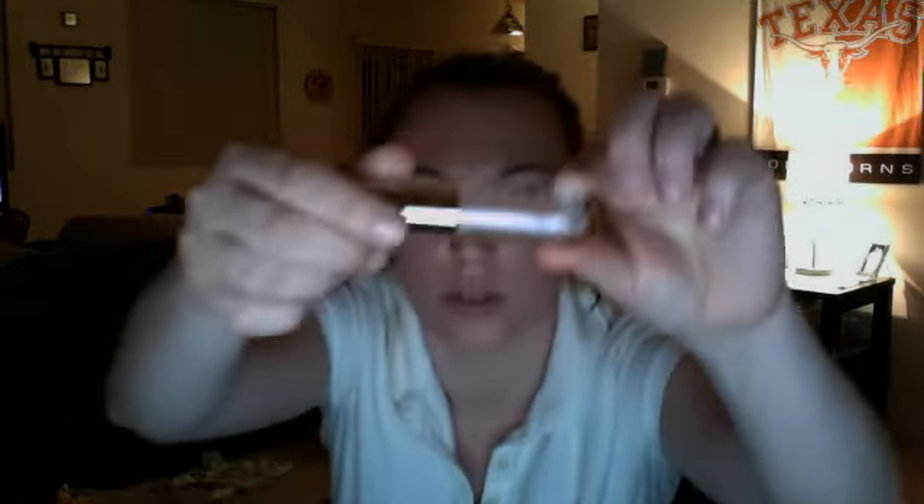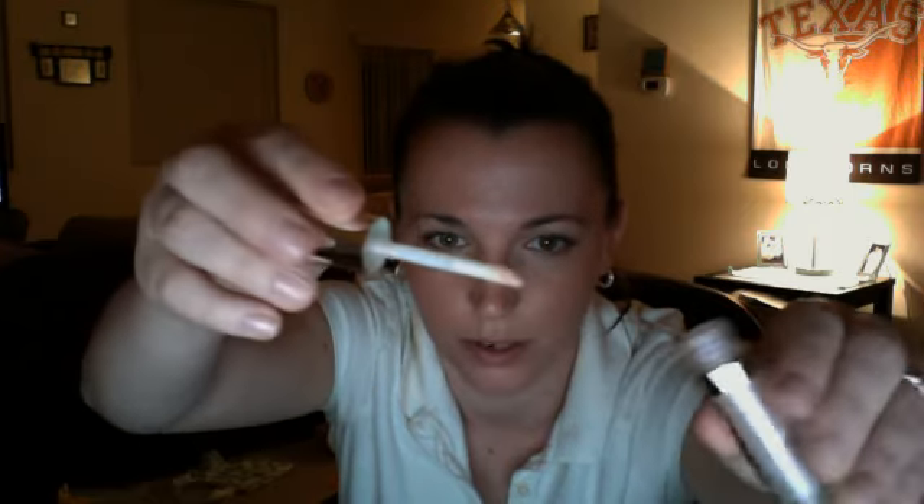It's Buxom — the Bare Escentuals Buxom — and it is in Hope. It's a really pretty iridescent color, and it has the doe foot applicator. It's really pretty. And it tingles, and it has mint. I like it.